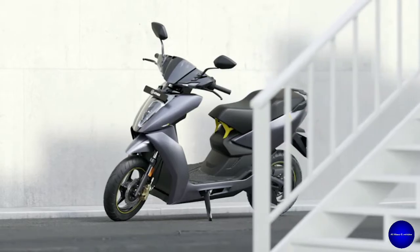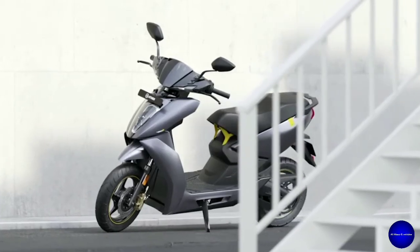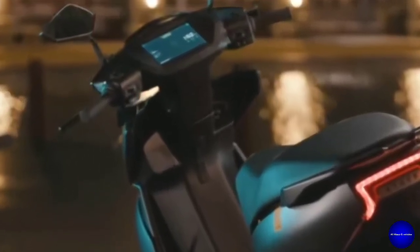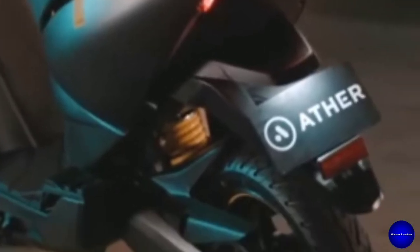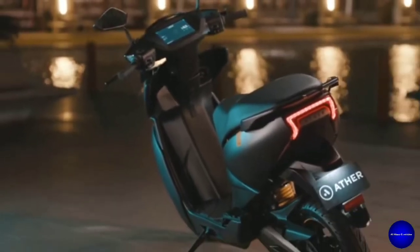The price of this scooter is ₹1,59,000, which is approximately US $2,131. This fastest scooter takes only 3.3 seconds to reach 0 to 40 km per hour. This is India's fastest electric scooter, the Ather 450X.